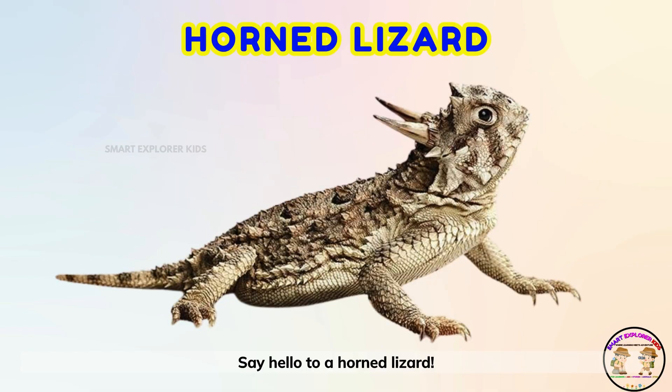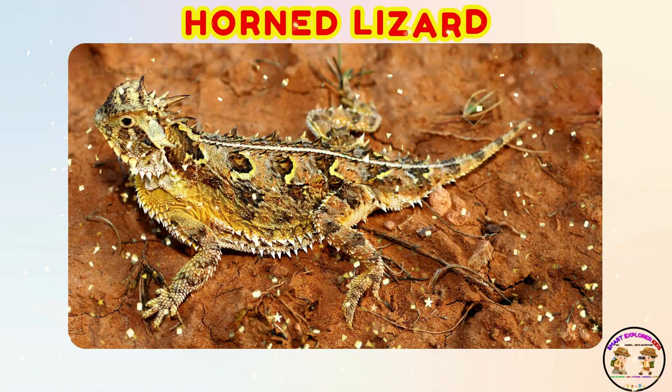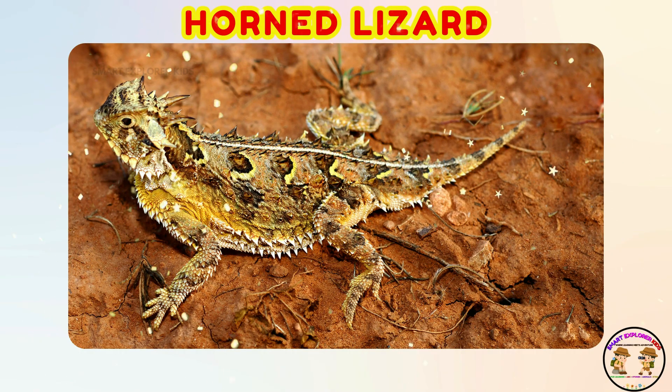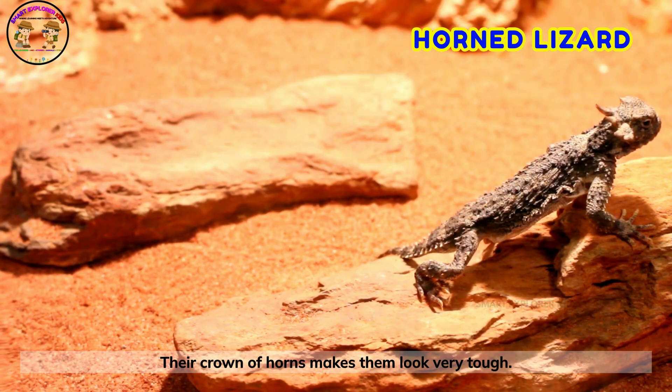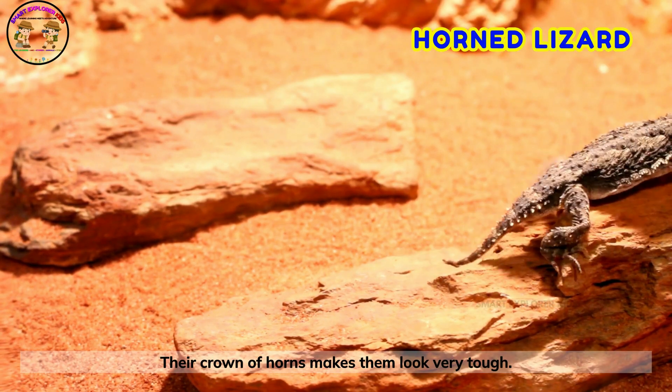Say hello to a horned lizard! Horned lizards look like little dragons. Their crown of horns makes them look very tough.